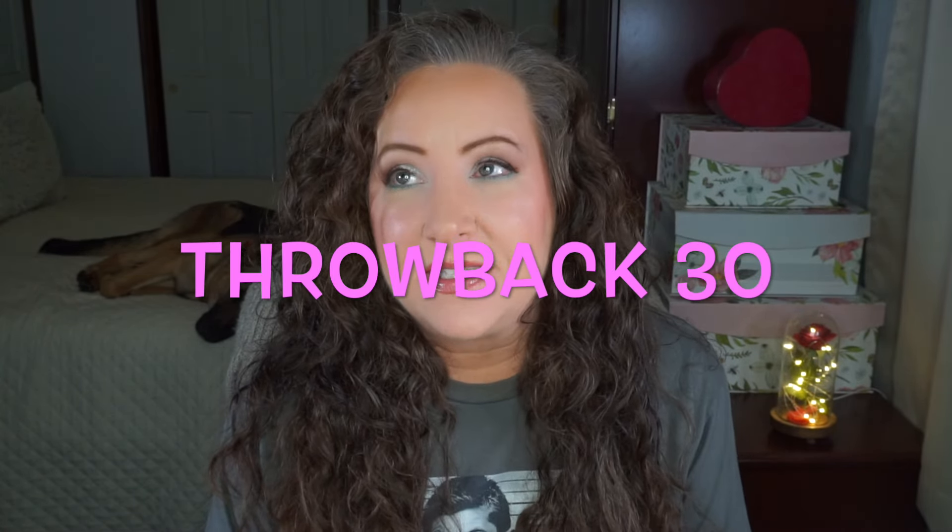Hey everyone, welcome back to my channel! I'm Jessica and today I have my update for Throwback 30. This is a little early in the month, but I'm trying to get my inventory stuff done. There's a lot going on in my personal life that just needs to be handled, so I'm trying to finagle this month in any way I can to get it all in, so some of these updates are going to be a little out of order.